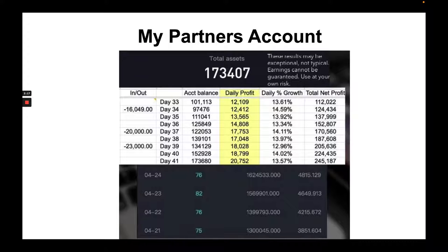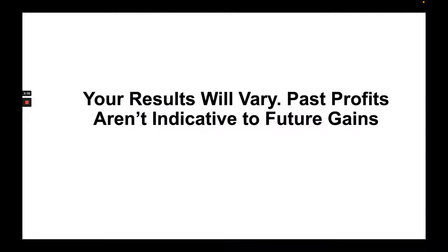I know you guys are probably like, man, this cannot be real. I'm here to tell you, ladies and gentlemen, that this is 100% real. Of course, we can't guarantee any results. Your results will vary and past profits aren't indicative of future gains. But what I'm going to do now is actually turn over the presentation to my partner so he can go into more details on how this passive income generating system works.